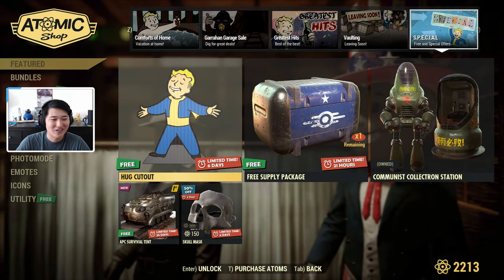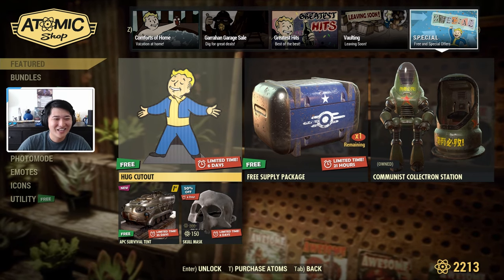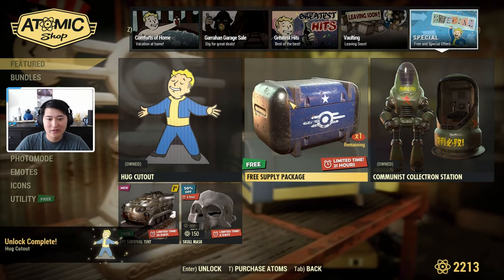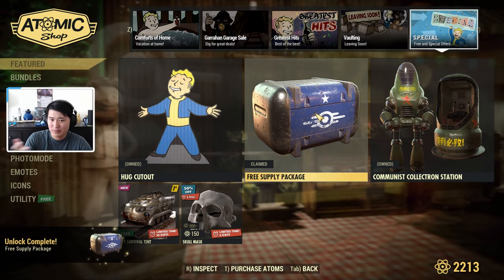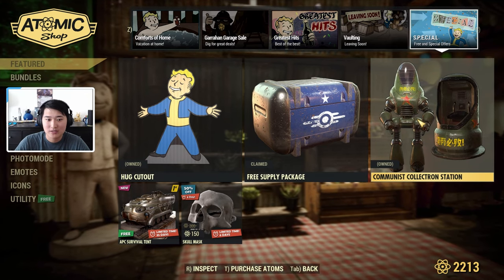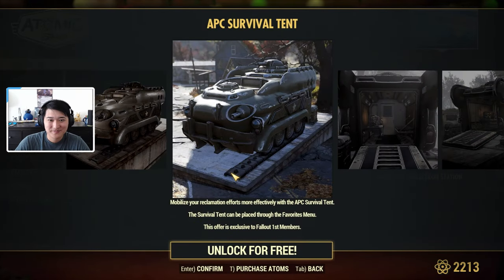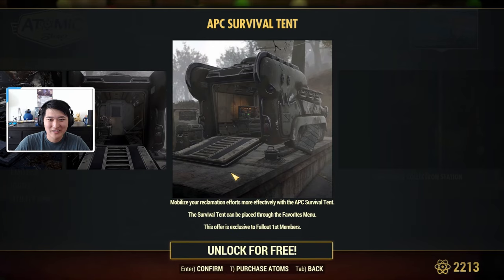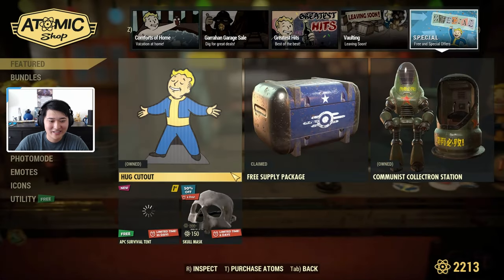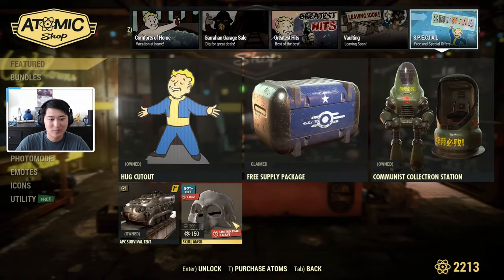Next we have the Free and Special Offers. We have a Hug Cutout, which is going to be one of the free items for everybody, and a Free Supply Package — they're still doing what is essentially a daily login reward with an additional free item. There's also the Communist Collectron Station in the shop. For Fallout First members only, we have an ATC Survival Tent, which is a really cool-looking survival tent — I'm digging it, I'm going to equip this. And then there's a Skull Mask for 150 atoms, which is pretty much 50% off.